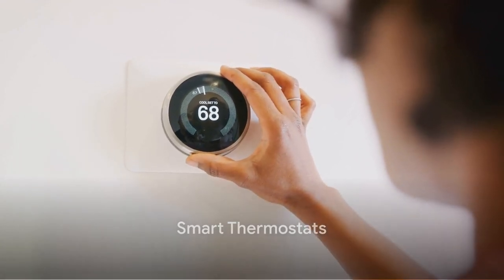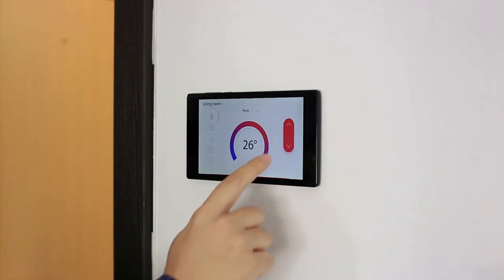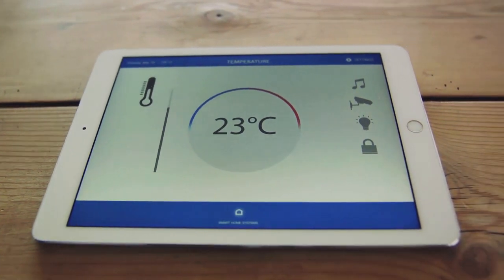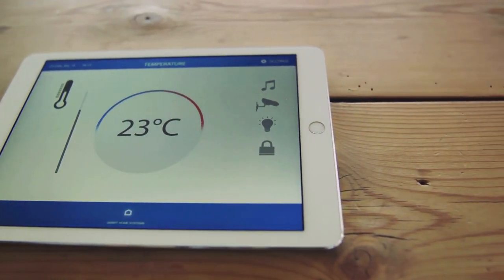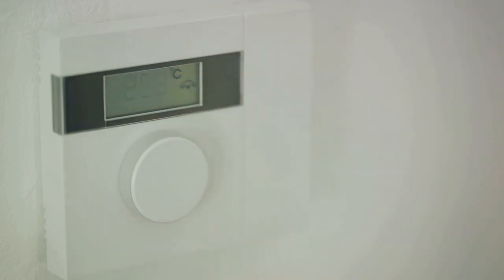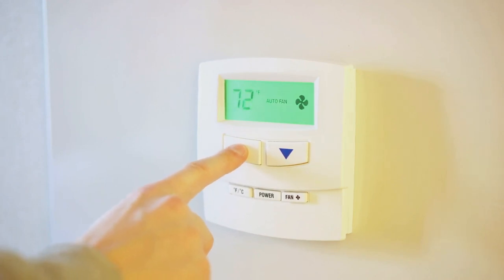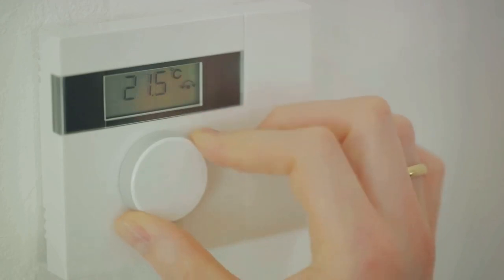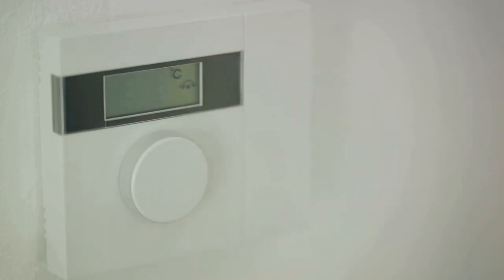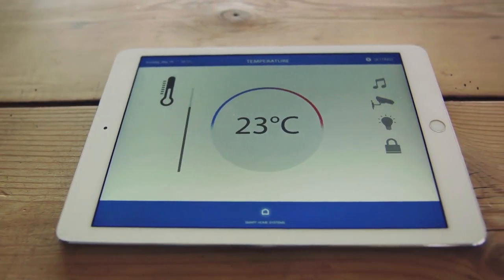Let's turn up the heat with smart thermostats. Picture this: a device that learns your routine, adjusts your home's temperature to your liking, and even saves you money on energy bills. That's precisely what a smart thermostat does. Unlike a traditional thermostat, it allows you to control your home's heating and cooling remotely. The benefits are plentiful. It's all about comfort and convenience — you can wake up to a warm house in the winter, come home to a cool house in the summer, and never worry about forgetting to adjust the thermostat when you leave. A smart thermostat can also help you save on energy bills by learning your routines and adjusting the temperature accordingly, ensuring your heating and cooling systems are only working as hard as they need to.